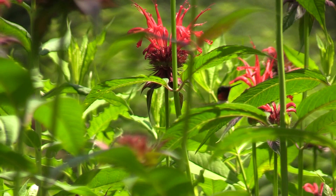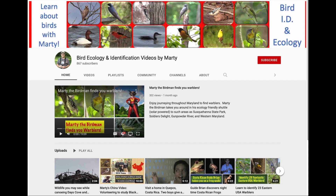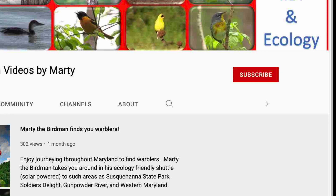Thank you for watching this video about birds at different forest layers. You can learn all about birds by visiting my YouTube channel — please subscribe! I turn into a superhero in one of my videos to find warblers all over the state of Maryland.